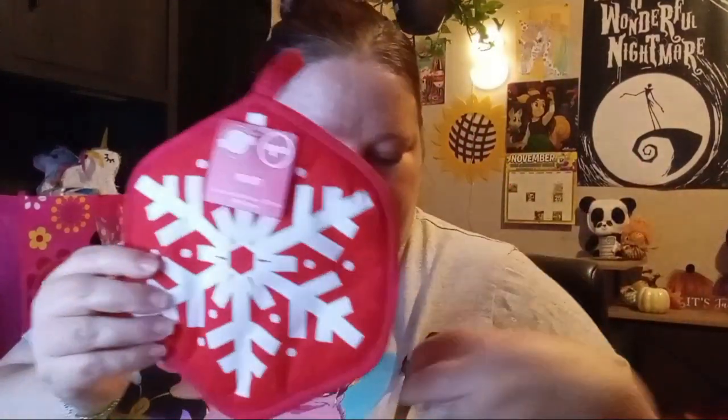I found this cute little oven mitt — it's got a snowflake on it, and on the other side it's got a design too. If you wanted to make this into a gift, you could put some baking stuff inside, wrap it up with some plastic or a bow, and make it into your own little present. I thought that was a cute little snowflake.